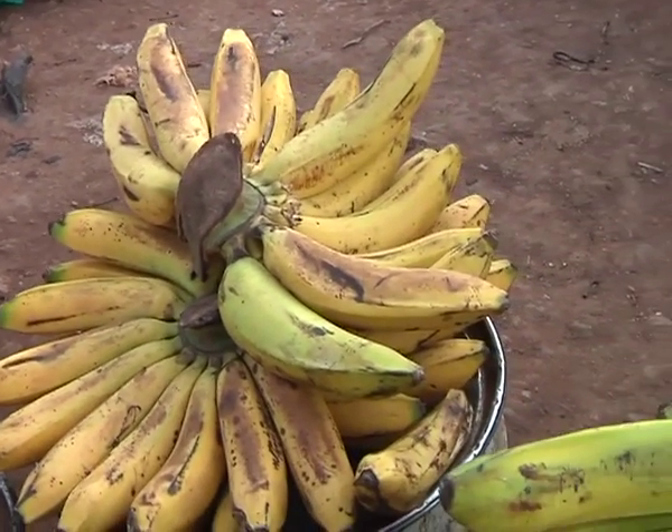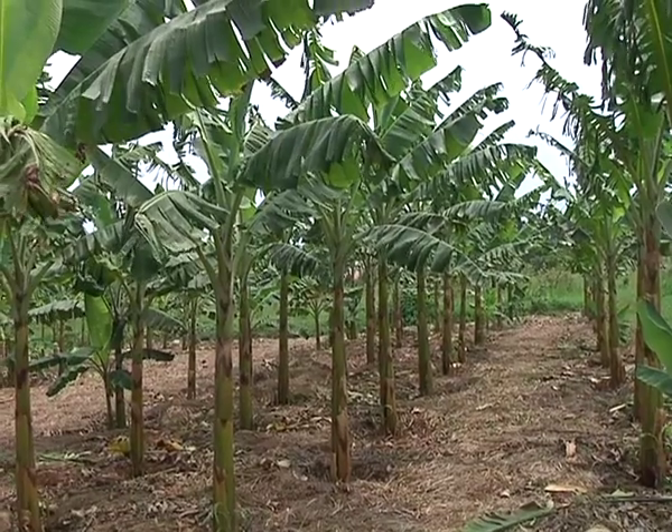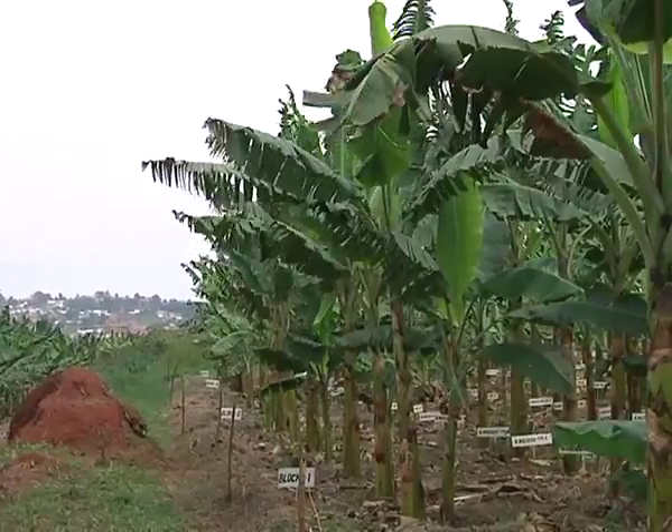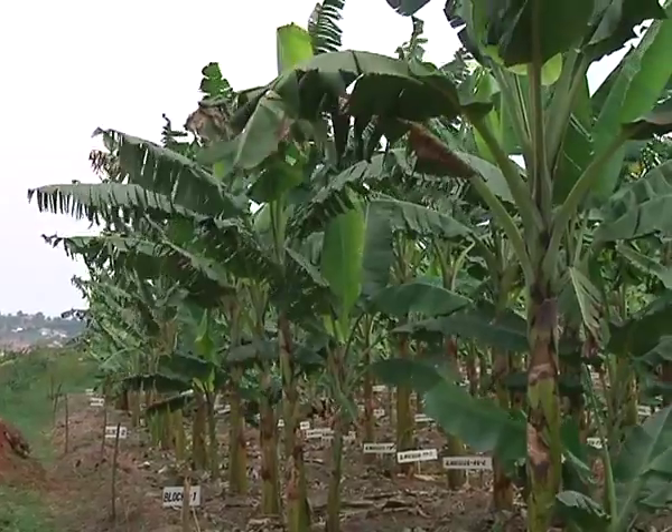However, root worm and weevil affect 30% of Africa's banana, which becomes a rot in major plantations, forcing growers of the fruit to destroy large sections of their plantation.